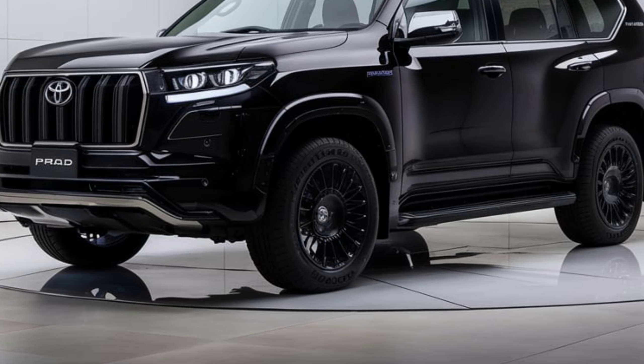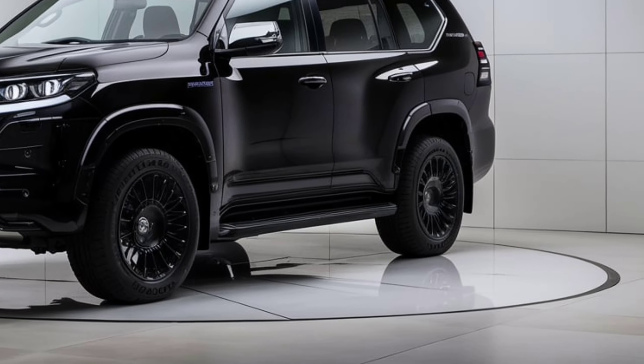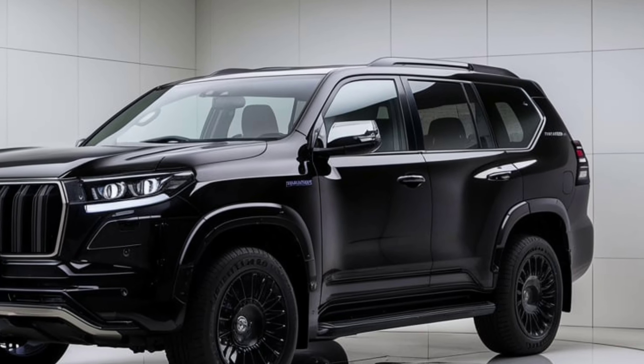Safety features. Safety is a top priority in the 2025 Prado, equipped with Toyota's latest Safety Sense suite. This includes features like pre-collision warning, lane departure alert, adaptive cruise control, and automatic high beams.